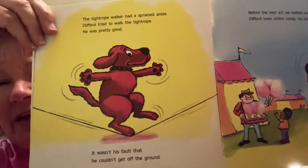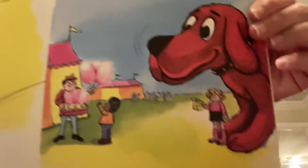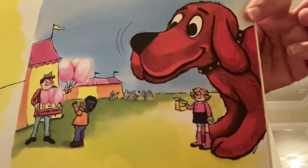Before the next act, we walked out on the midway. Clifford loves cotton candy. He sniffed it. Do you like cotton candy, boys and girls? Look at Clifford on the tightrope — it went all the way to the ground. Clifford smells that cotton candy. He sniffed a little too hard — all the cotton candy sniffed up to his nose. Licking the cotton candy off his nose made him thirsty, so he took a drink.